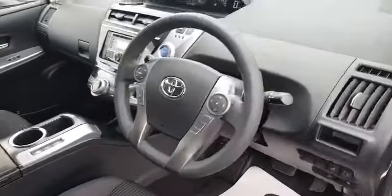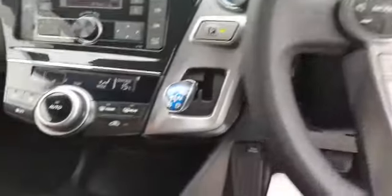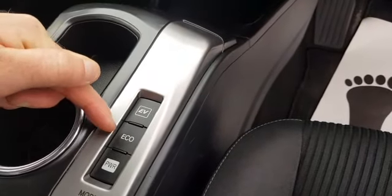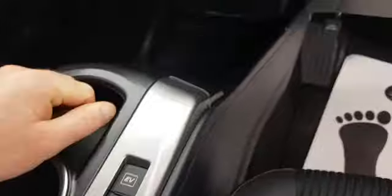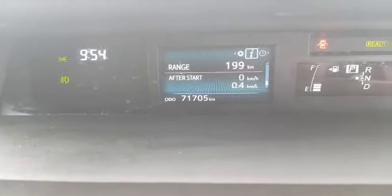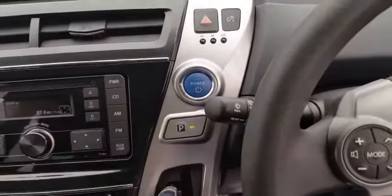It has a multi-function steering wheel, auto lights, and air conditioning. Here we have electric vehicle mode, economy mode, and power modes. The mileage on this one is 71,705 kilometres. And as it's keyless, here's your power start-stop button.